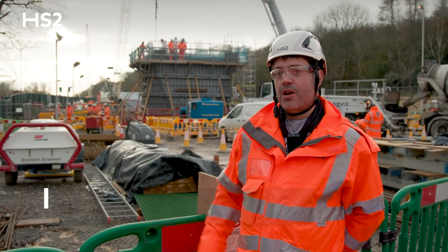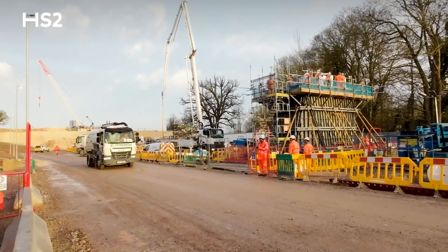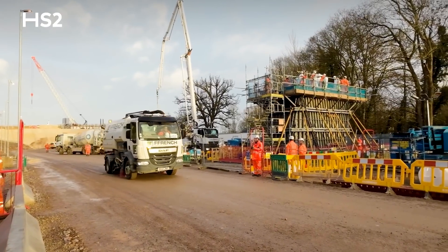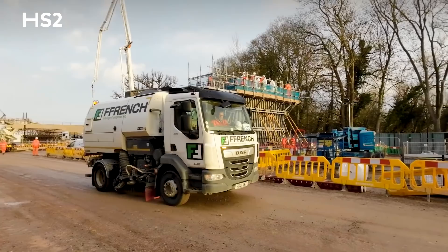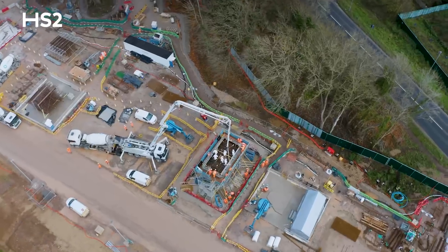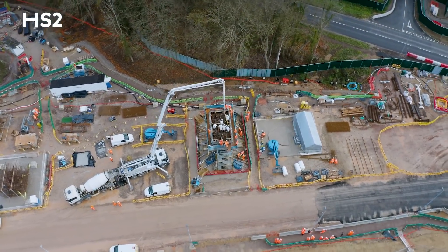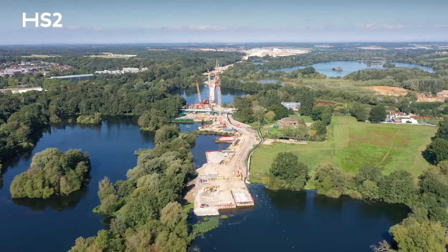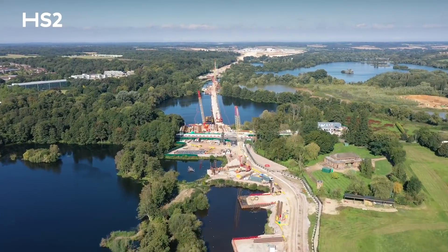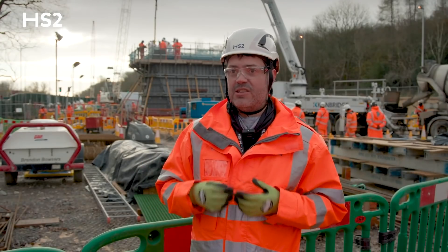Everything we're doing on site here today and every day is governed by strict agreements and regulated. These agreements govern everything we do in terms of construction on site, including the plant and machinery we're allowed to use and the hours of operation. One of the key mitigations we implement very strongly and regularly is letting people know exactly what's happening on site — forewarning local residents about likely impacts of those works is crucial.